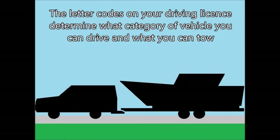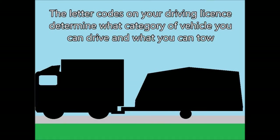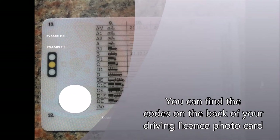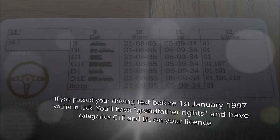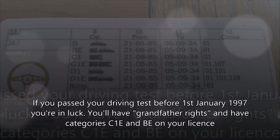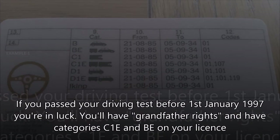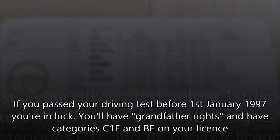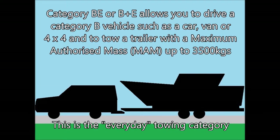Part four: working out the maximum towing limit of your driving license. The letter codes on your driving license determine what you can tow. You can find the codes on the back of your driving license photocard. If you passed your driving test before the 1st of January 1997, you're in luck — you'll have grandfather rights and automatically have categories C1E and BE on your license.